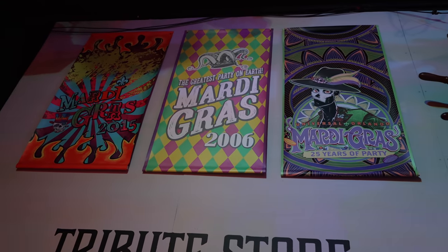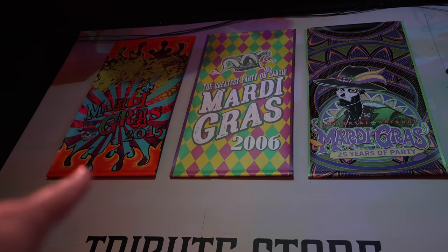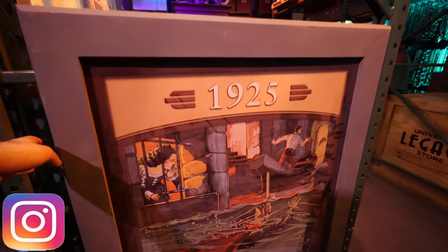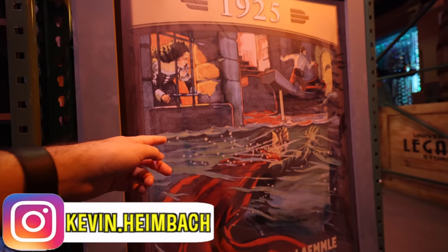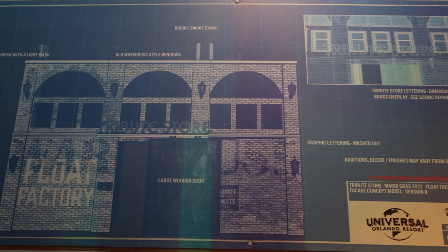I believe this is new this year — they have actual baskets you can put merchandise in so you're not struggling to carry everything through. There are a bunch of banners from past Mardi Gras events; I really enjoyed the 2015 banner with the vibrant colors. They also have a Phantom of the Opera poster — did they just take this off the Mummy building wall? And here are the blueprints for the facade of the float factory tribute store.